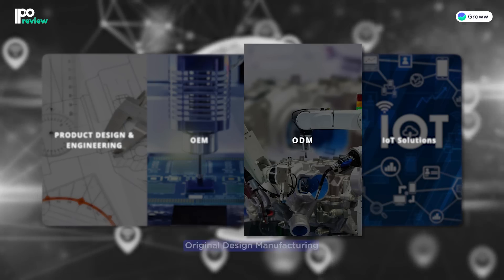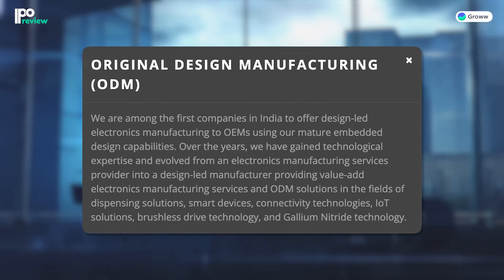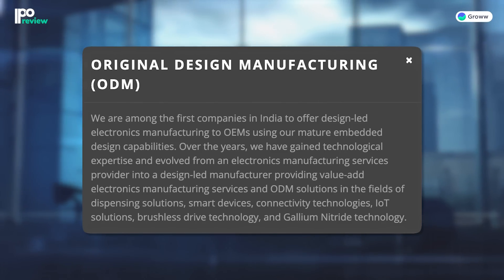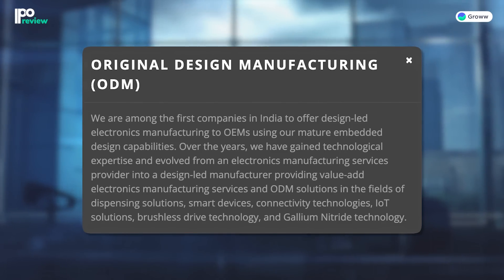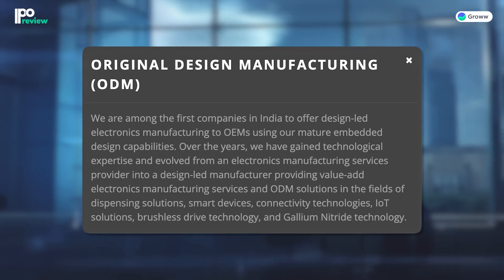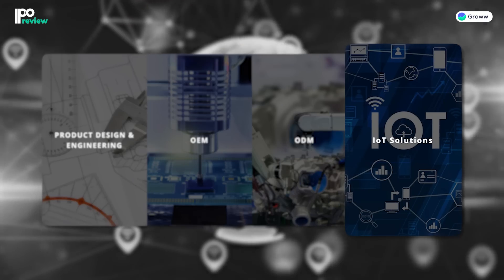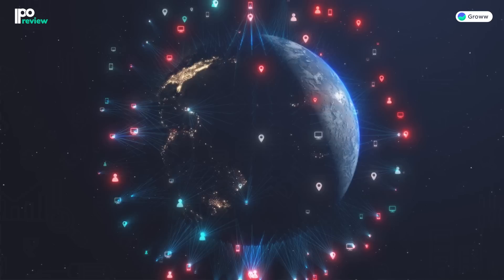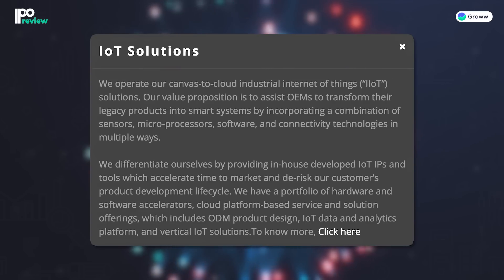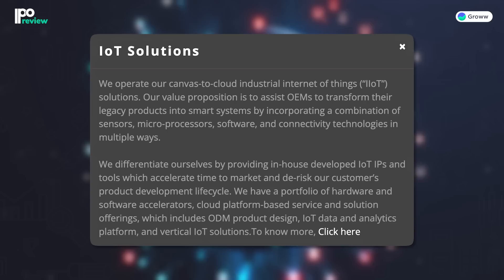The second vertical is ODM, or Original Design Manufacturing. Through Keynes Technology, the company has become one of the first to provide design-led electronics manufacturing services. The company provides its ODM services across brushless drive technologies, smart devices, connectivity technologies, and IoT solutions segments. In the IoT solutions segment, the company uses its clients' sensors, microprocessors, software, and connectivity technologies to help transform their legacy OEM business into smart systems.